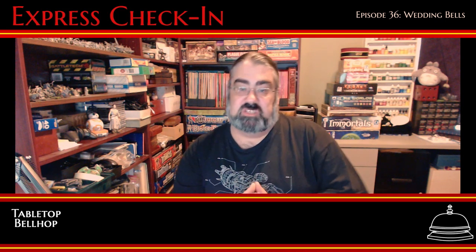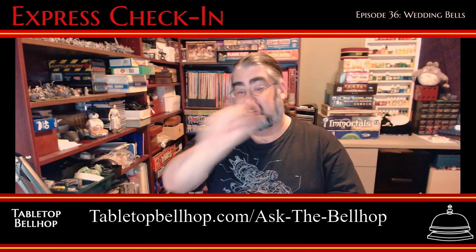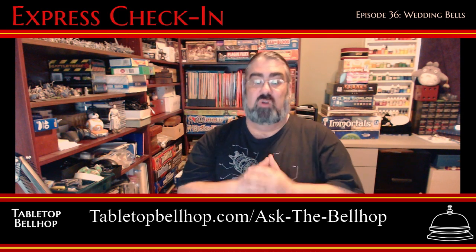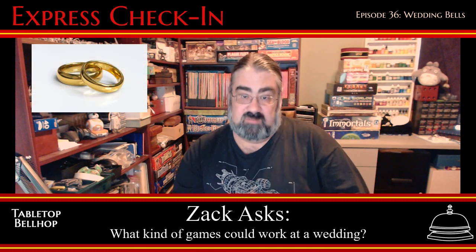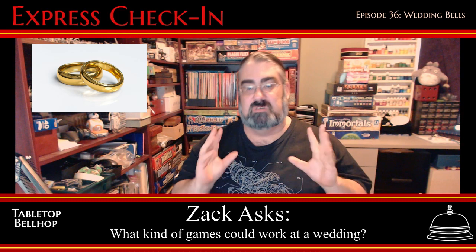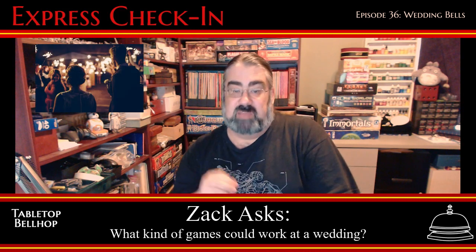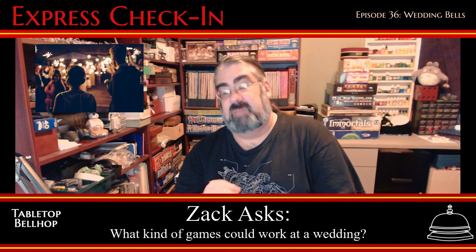This week we're answering a question from Zach Armstrong, who went over to tabletopbellhop.com and clicked on Ask the Bellhop. He wrote: We're getting married soon, and for the reception, while the wedding party gets photos taken, we want to put out some board games for the guests to play to pass the hour or so. What kind of games and setup would work well to make this a success?